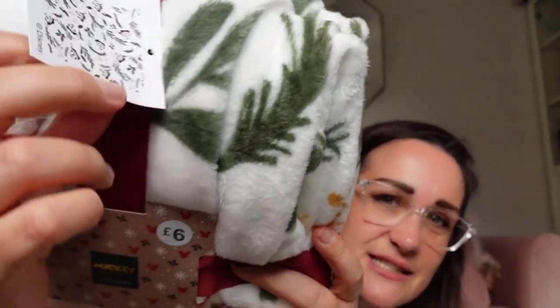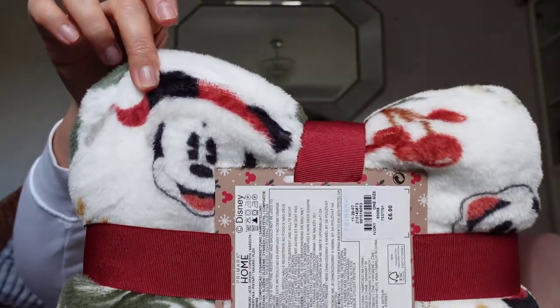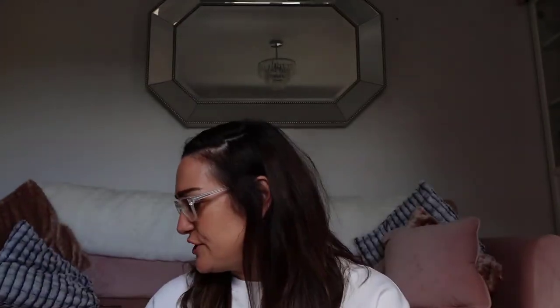I picked up a Disney blanket because when we fly premium economy you do get a blanket, but I don't like sharing blankets. Six quid, very soft, with Mickey faces and things like that. I'm going to take it in my hand luggage, and we will do a pack-with-us haul very shortly. Look at this little Christmas face — cute, love that.